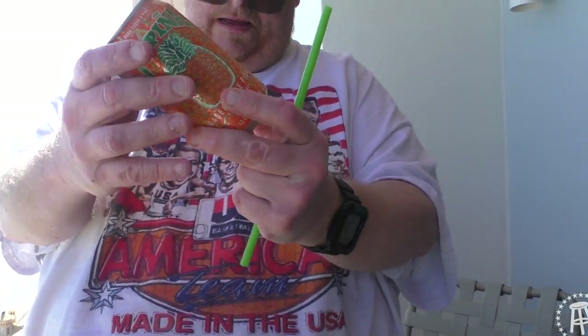It's out of Miami. We got the pineapple soda — let's give this Jupina soda a try.